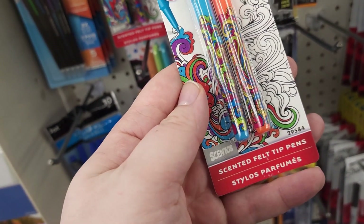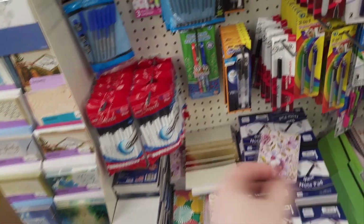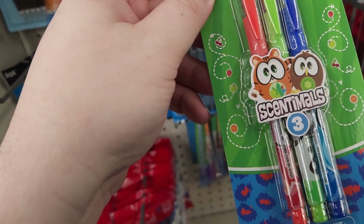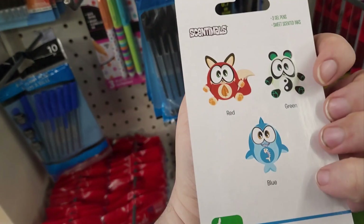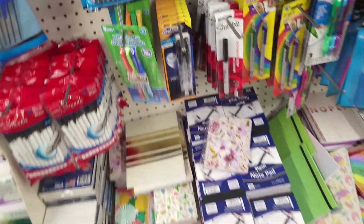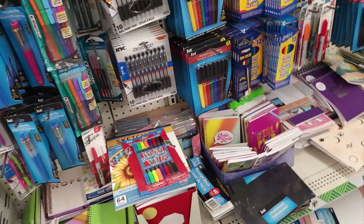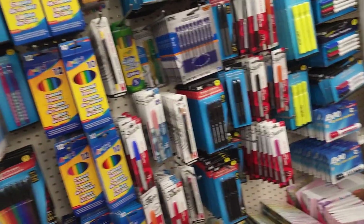Pretty snazzy. There's some more scented marker-y pens. Gel pens. They were pretty cool. They had a whole bunch of different pens and markers and different stationary things.